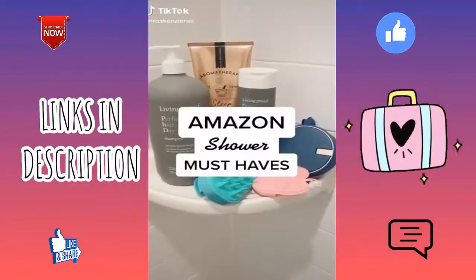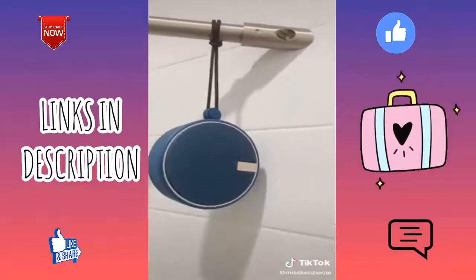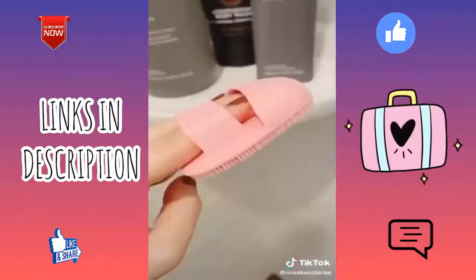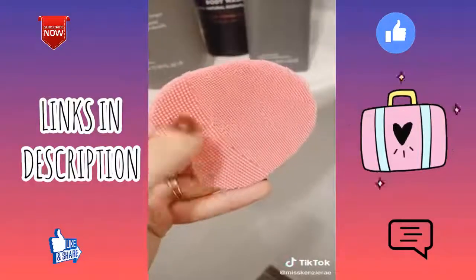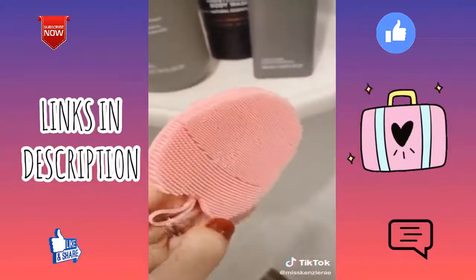Shower must-haves — first is this waterproof Bluetooth speaker which has great sound. It comes with a suction cup or you can hang it around your shower head with the adjustable lanyard. And lastly these handheld facial cleaning scrubber pads — a gentle way to exfoliate and wash your face, and they come in a pack of three.